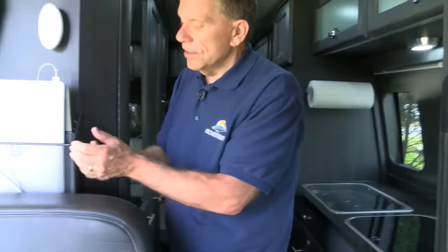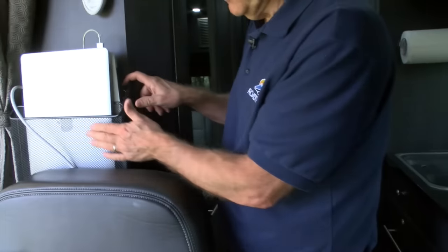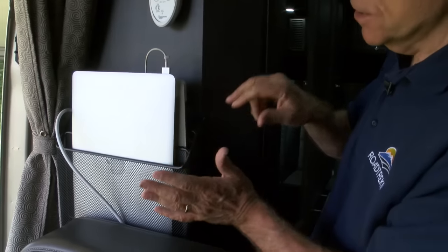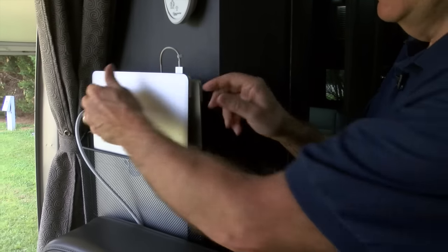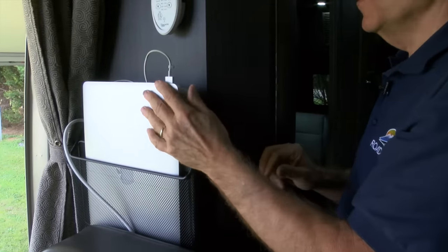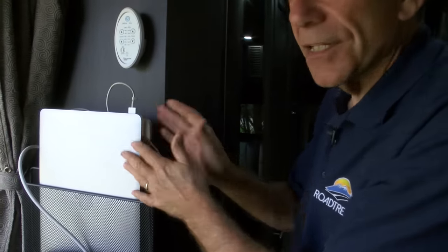Computers — gotta have your computers. So here's my solution: this is a little mesh organizer from an office supply store that I mounted sideways on the panel here. I keep my computer in here, Jennifer's computer in here, and the charger — so it's always being charged. It's just a handy place to keep the computers. We also have a couple of chargers for our cell phones, and in the back I have a little power strip with a couple of chargers, because you've got to keep all your gear charged.